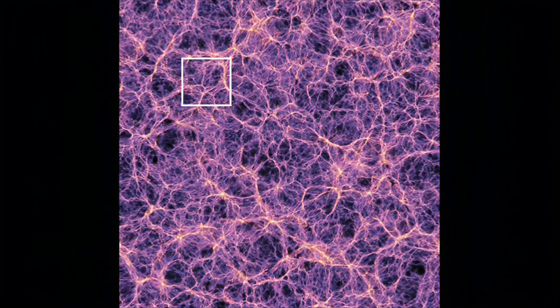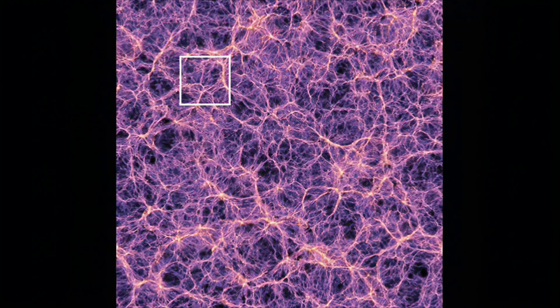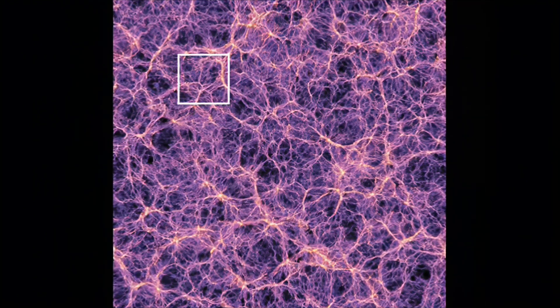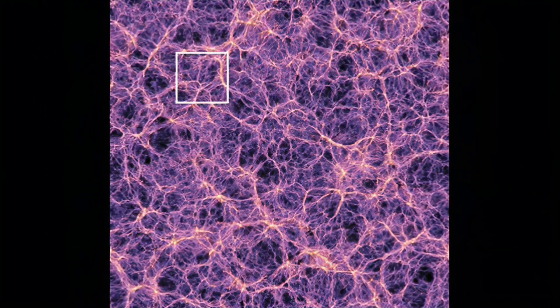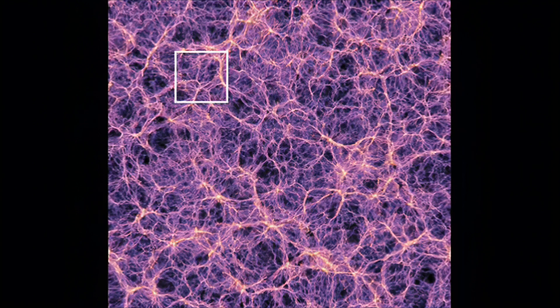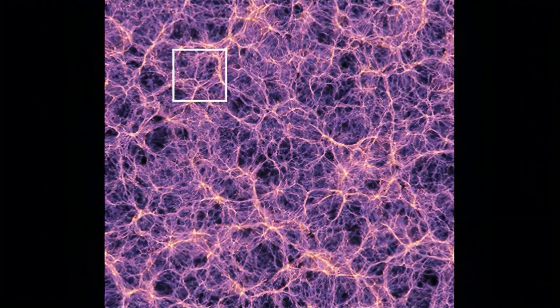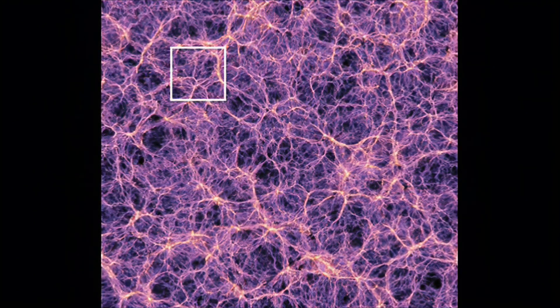This is the universe as we know it — the membrane, as some call it. It has that name because it has a cell wall up to it, and some think the universe is in the shape of a brain. But no one knows. The square is where we are apparently located in the cosmos. That square is highlighting approximately 2 billion galaxies. That in itself is vast.